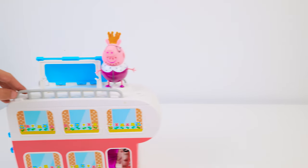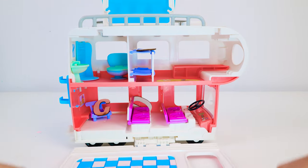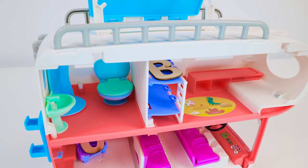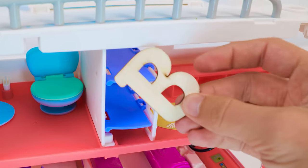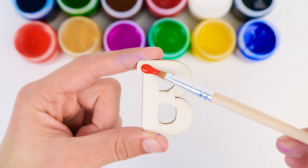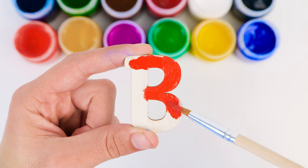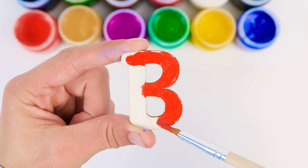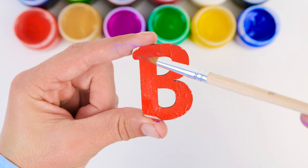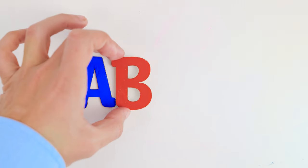What do you have there, Daddy Pig? I think we can find some letters in this camper. Let's take a peek inside, friends. Do you see any letters? Look closely. I see a B on the bunk bed. Both bunk and bed start with the letter B. It's paint time. I want to make our letter B red. Perfect. We've got A and B.